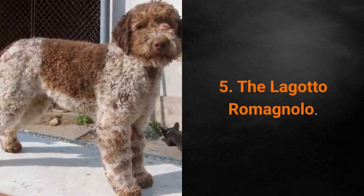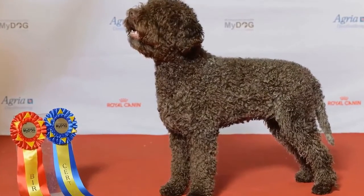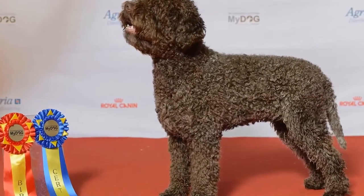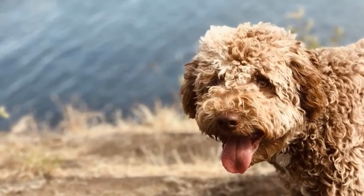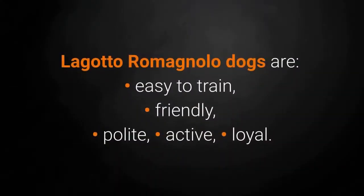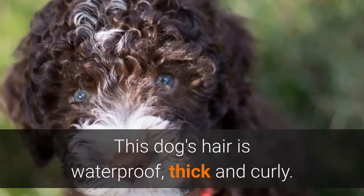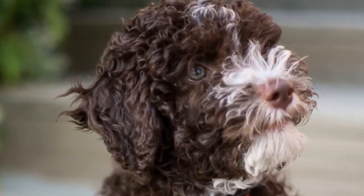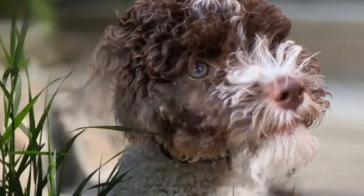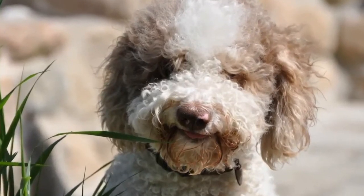Dog breed number 5: the Lagotto Romagnolo. The Lagotto Romagnolo is a famous Italian water dog and truffle hunter, but their primary role in the past used to be retrieving prey for hunters. Lagotto Romagnolo dogs are easy to train, friendly, polite, active and loyal. Their hair is waterproof, thick and curly. However, they only require minimal maintenance such as trimming. These dogs barely shed at all, which makes them excellent for people suffering from allergies.